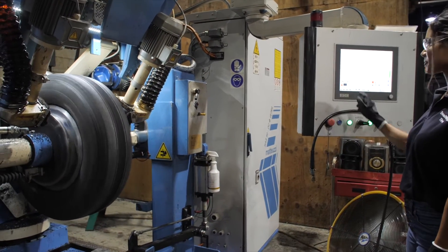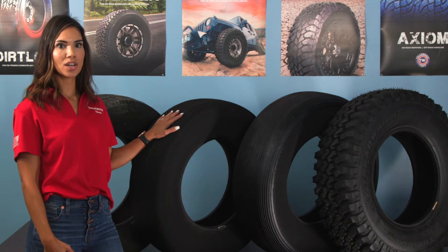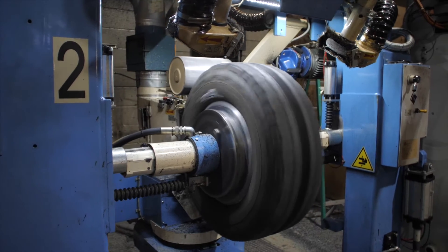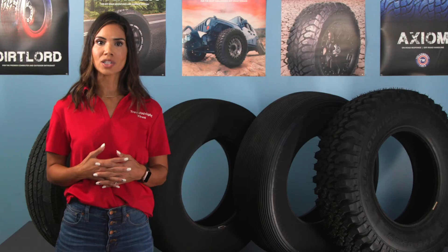Next, we buff down each tire to the manufacturer's original casing and bead construction. We don't rebuild casings. In simple terms, the buffer removes any used rubber on the tread and sidewalls. Companies like Michelin and Toyo spend billions of dollars constructing the most superior tires in the world, and we don't ever alter their manufacturing excellence.